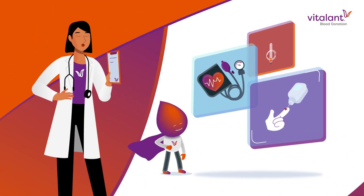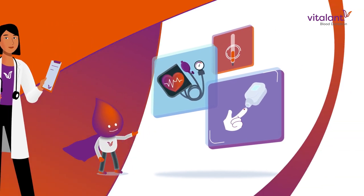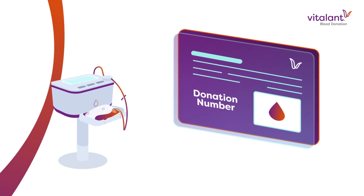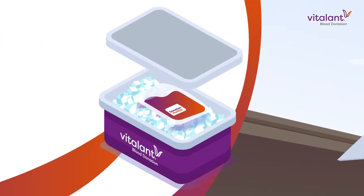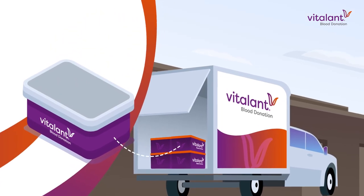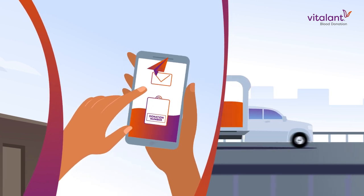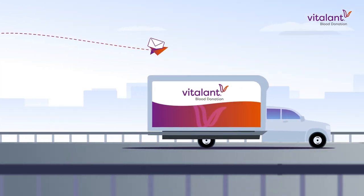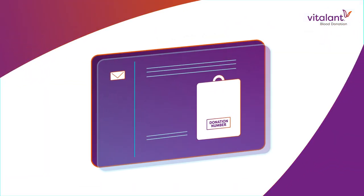During your medical screening, you are assigned a donation number in Vitalant's computer system. Your donation is labeled with this number and placed in a transport container with ice until it can be taken to a processing center. By the time your donation reaches the processing center, your donation information has already been electronically transmitted. This is how we keep track of your donation.